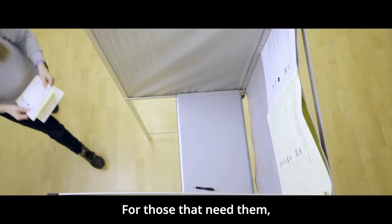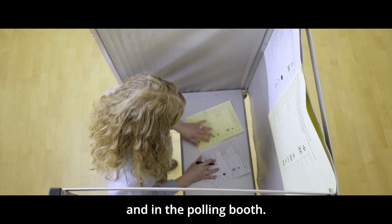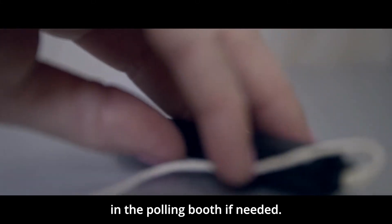Privacy screens will be available for those that need them. Please read and follow the instructions given on the ballot paper and in the polling booth. You can bring your own pen or pencil, but pencils will be available in the polling booth if needed.